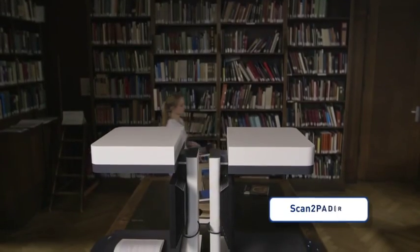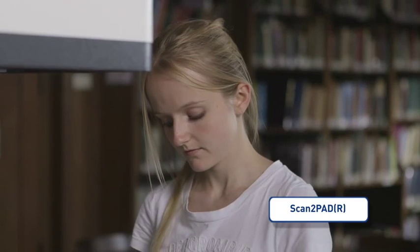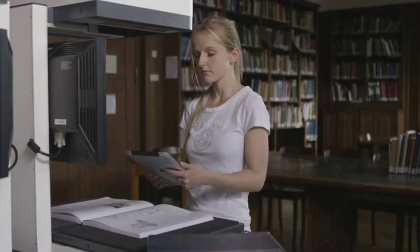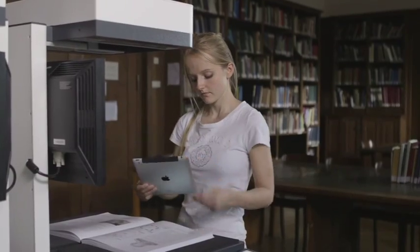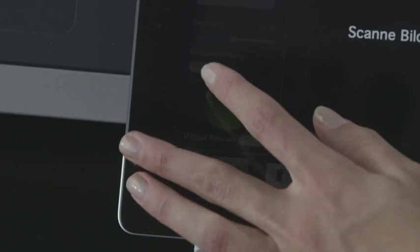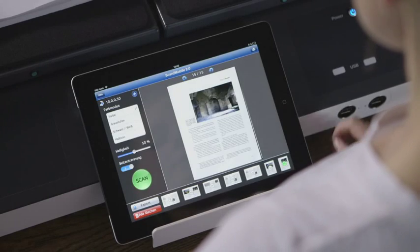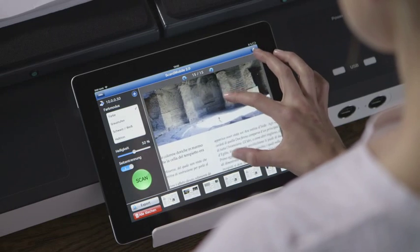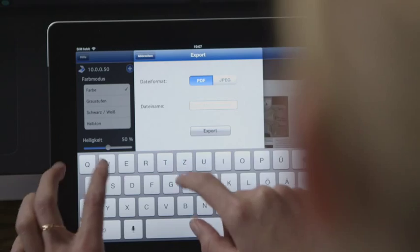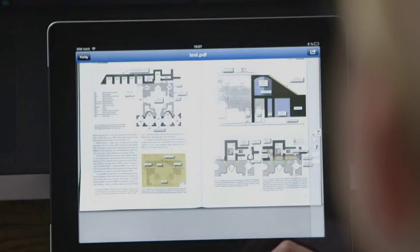Scan to Pad, the latest invention by ImageAccess, dramatically changes the way copies are made accessible to students. Connect with your iPad, Android tablet, or other mobile device by simply scanning the QR code on the big screen, and conveniently place your mobile device over the Buckeye's touch screen. Start copying directly to your pad, and the Scan to Pad app on your mobile device gets complete control over the scanner. Once your job is done, save it locally or send it to iBook or any other cloud storage application.